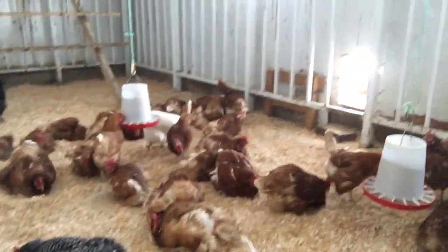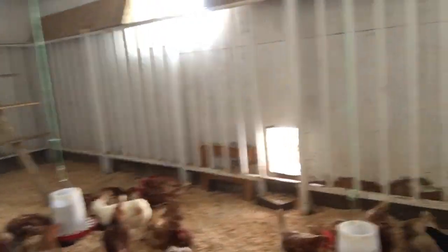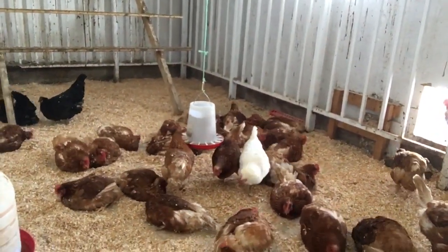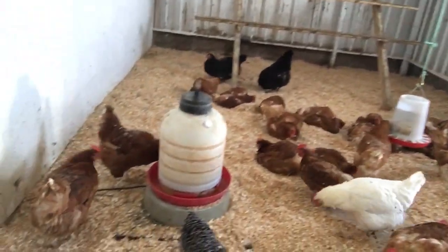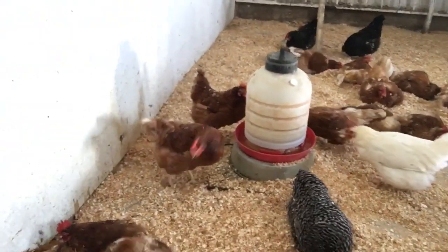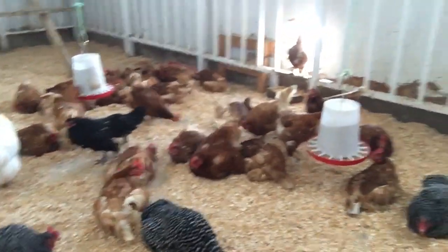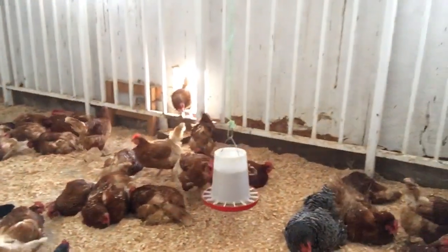And look at these chickens taking dust baths. It's like a frenzy. I can't believe my eyes.